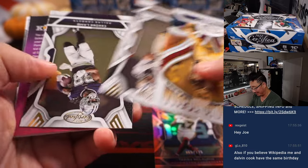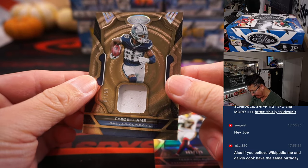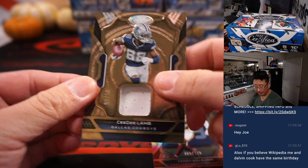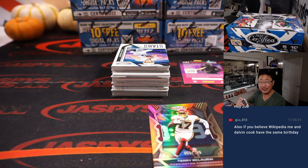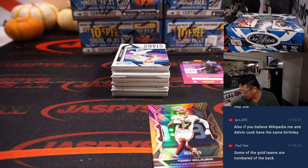Terry McLaurin to 275. There's CeeDee Lamb, 7 out of 50 — pretty cool looking card. Dallas, Brandon with the Boys. Some of the gold team cards are numbered on the back.